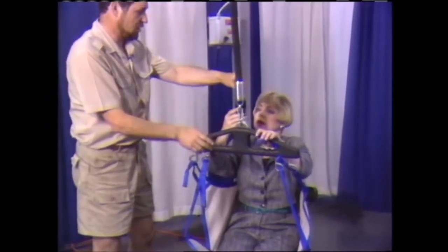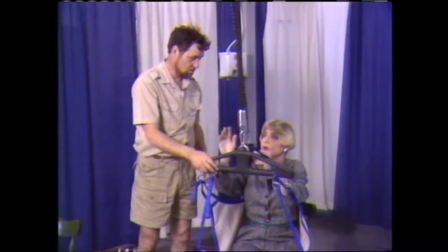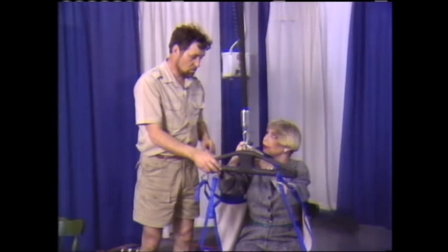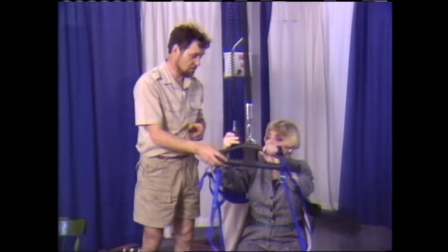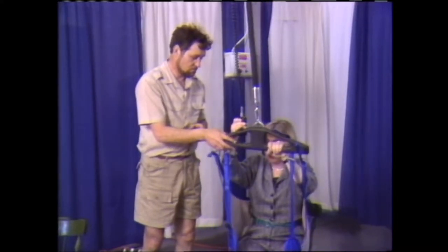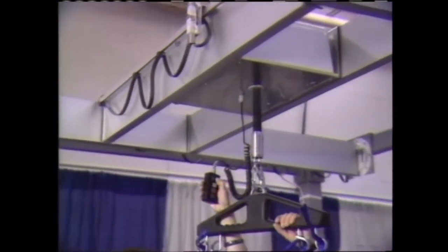You can operate it yourself. This remote allows me to go up and down. If you want to go backward and forward across the room, we can add that option. You can also do that manually — I can push you around. You can go whatever way you want.